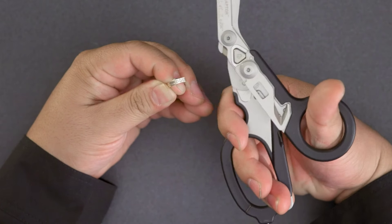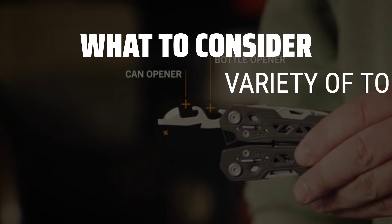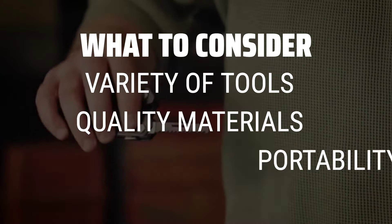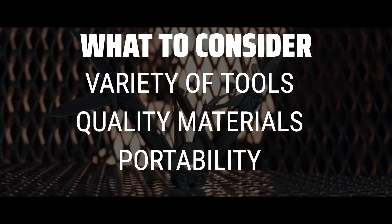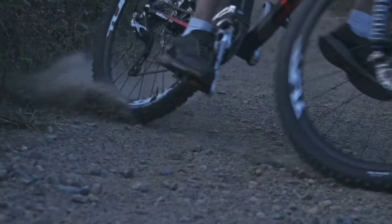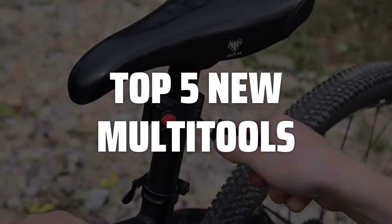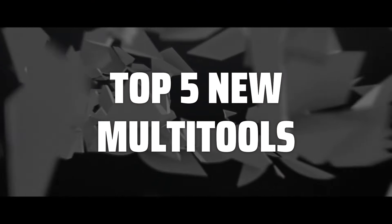The best new multi-tools is probably one of the most essential gear for any outdoor enthusiast or handyman. When choosing a new multi-tool, consider the variety of tools it offers, the quality of materials used, and its overall portability and ease of use. To help you find the right model, we've listed the top 5 new multi-tools and their key features, plus the things you need to consider to help you choose the best one for you.